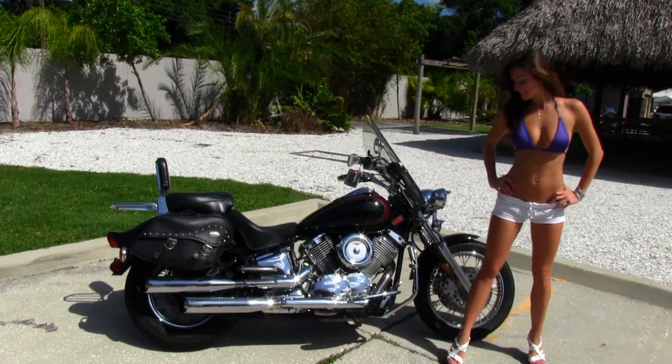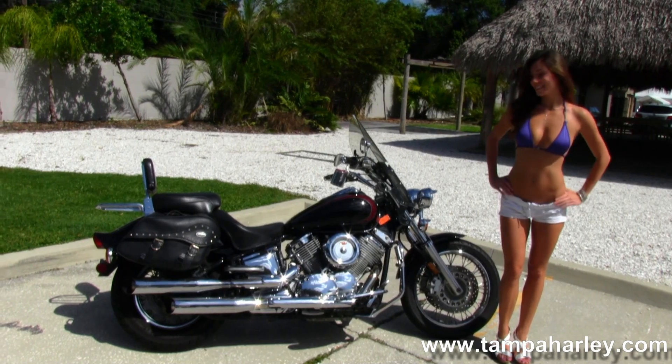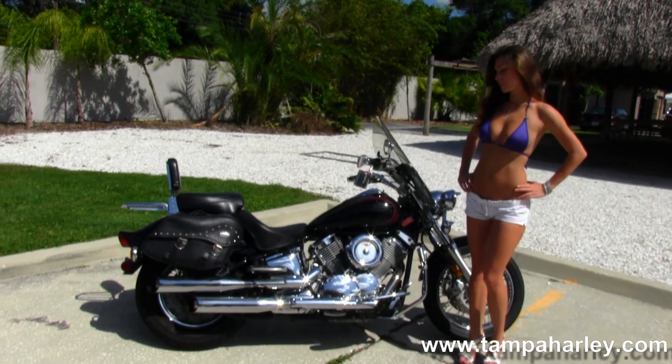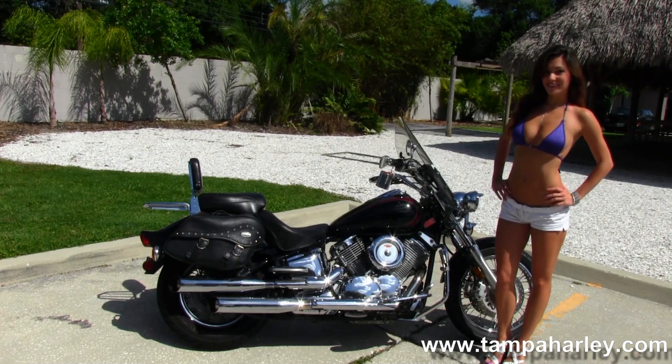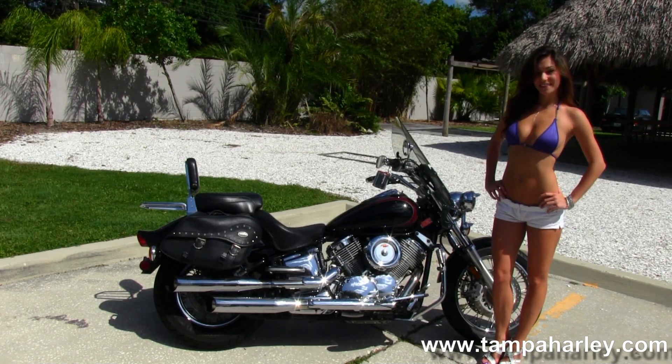This bike starts out front with the spoked wheels and twin disc brakes out front. Then we have the full size chrome engine guard with chrome highway pegs, full size rider and passenger floorboards, and the 1100cc V-twin engine with 5-speed transmission.